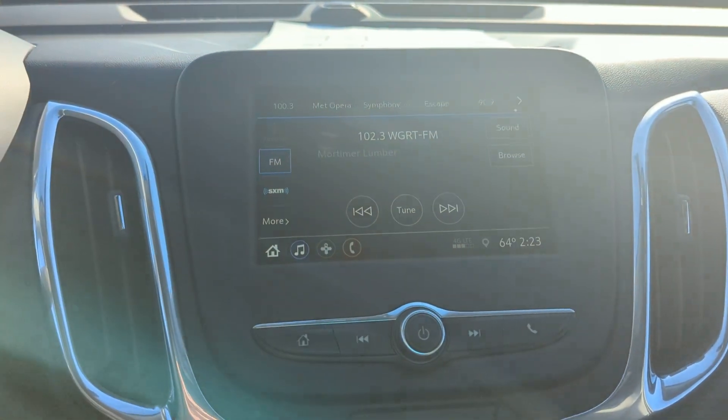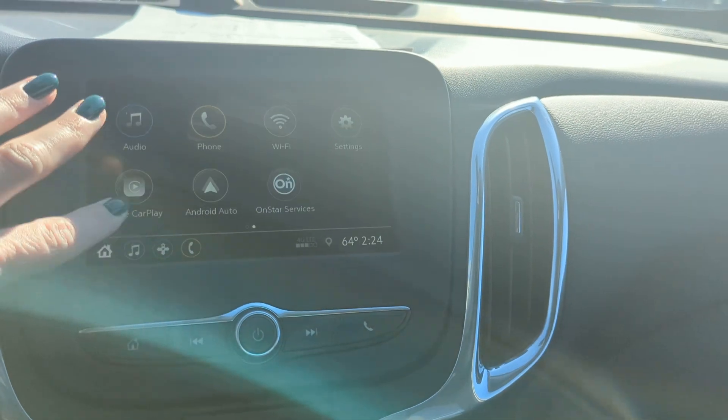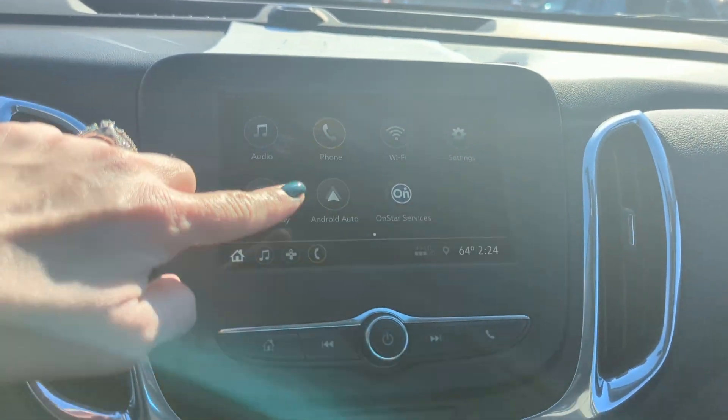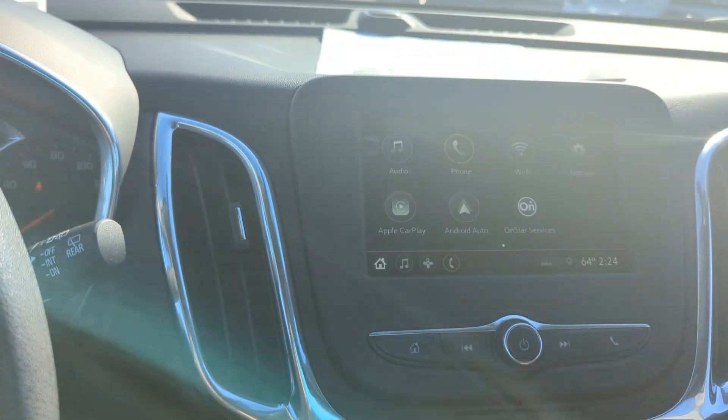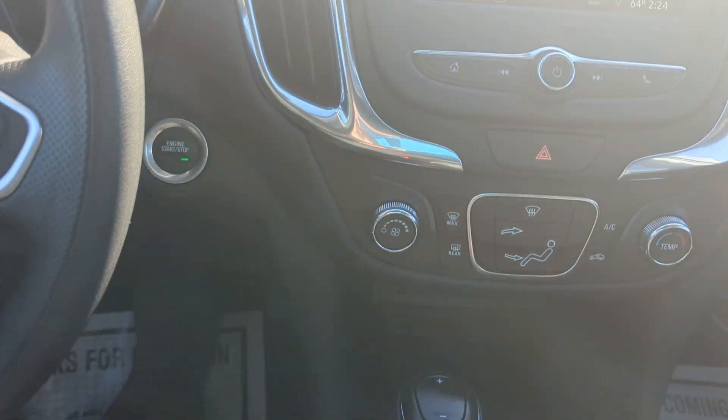Touch screen radio. You have AM FM radio, XM radio on here. Apple CarPlay, Android Auto. Backup camera. You have dual AC.